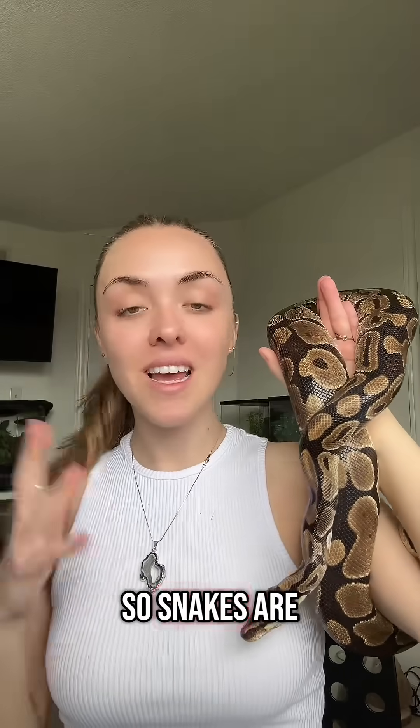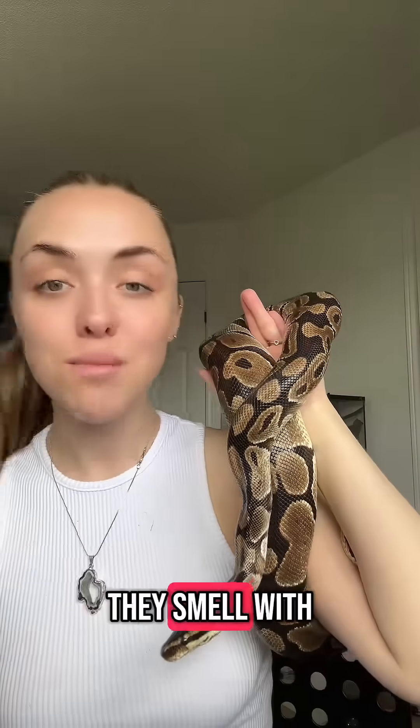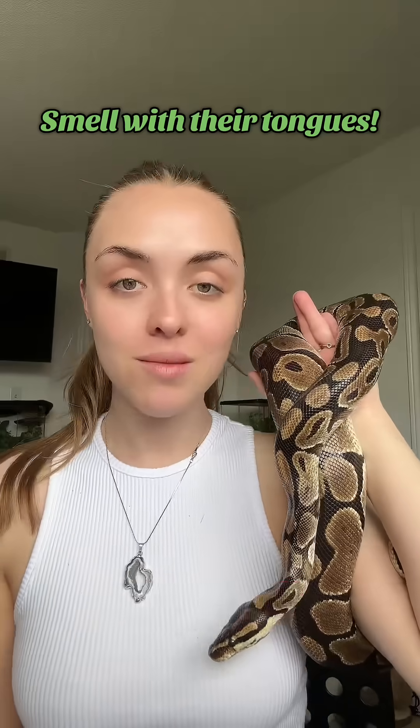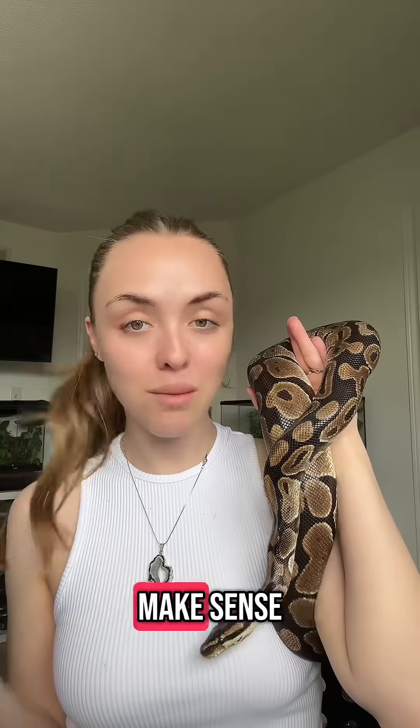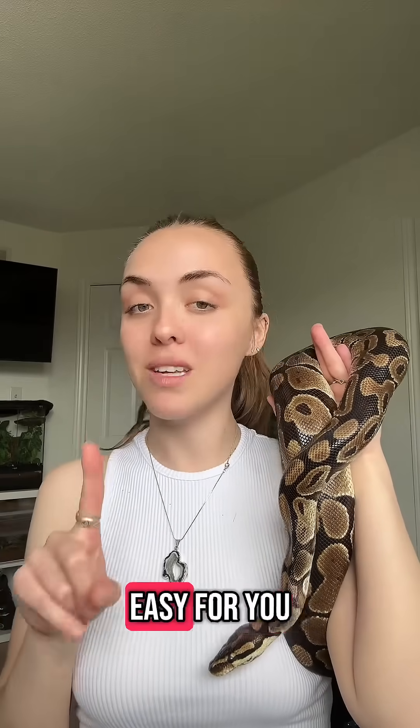So snakes are really interesting and they smell with their tongues. But you might ask, how the heck do you smell with your tongue? That just doesn't make sense. I'm going to make it really, really easy for you.